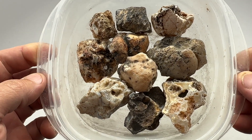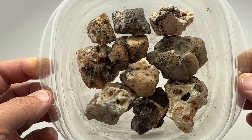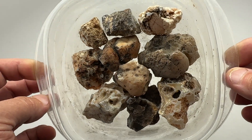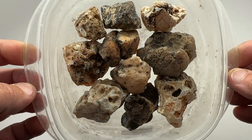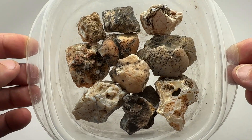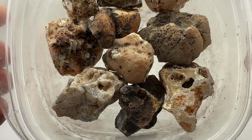Hello everyone. Back with ten more agate nodules from the Arizona desert just outside of Phoenix. I'm going to take these out with a saw, give them a cut, and see what's inside them.